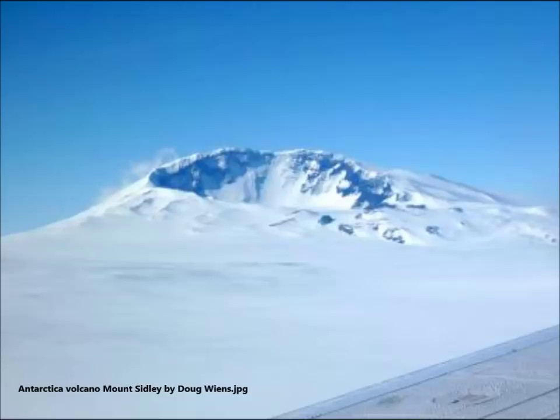The mountain range and deep valley were carved millions of years ago by a small ice field similar to those of the present-day Antarctic Peninsula or those of Arctic Canada and Alaska.